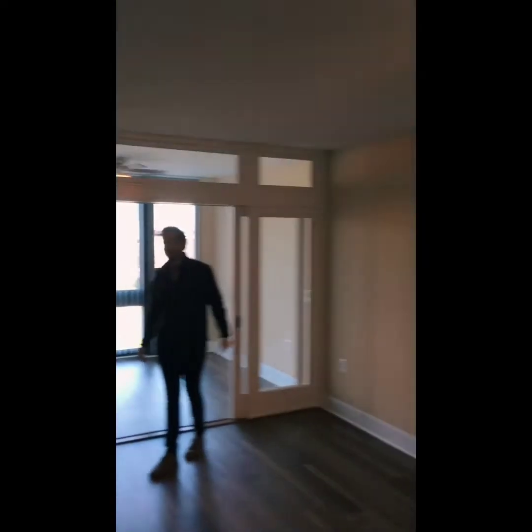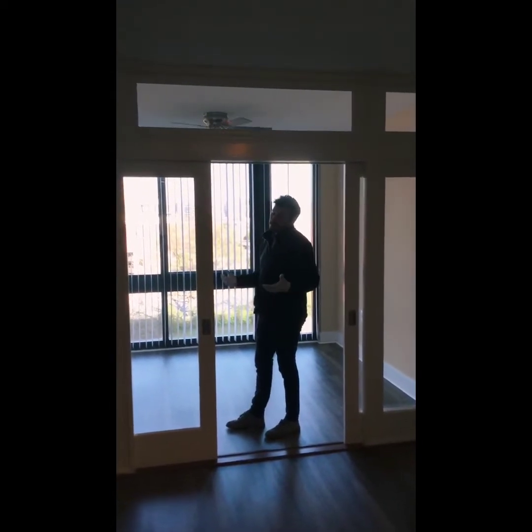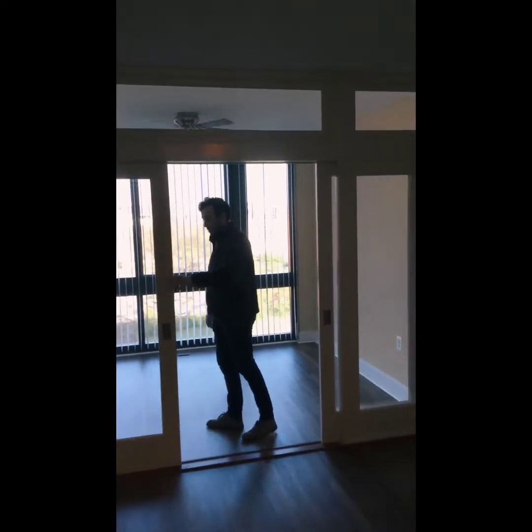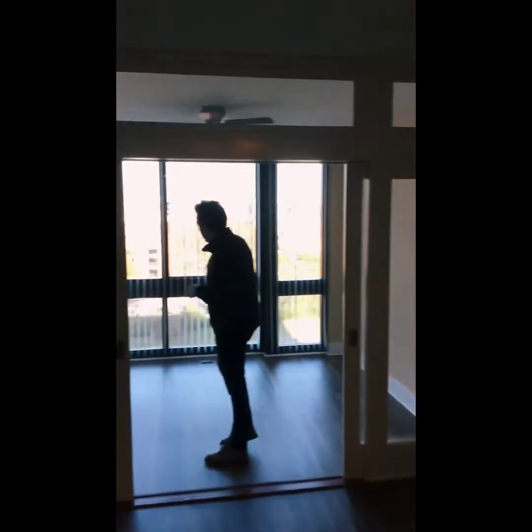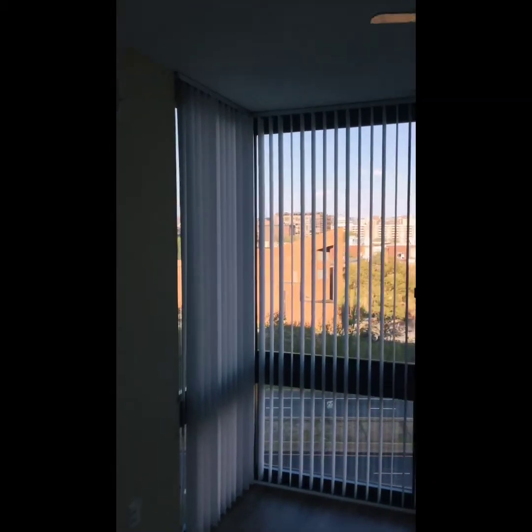Now we're going to jump right into the sunroom. Our sunrooms come equipped with doors so you can close them up for an office space or a little bedroom if you will, with four windows to allow for plenty of natural light.